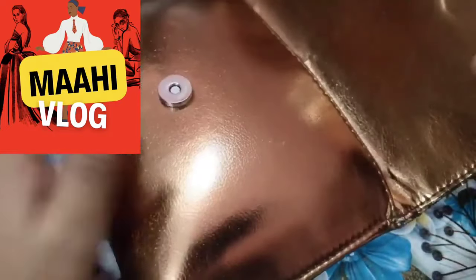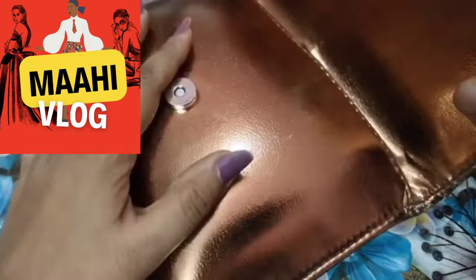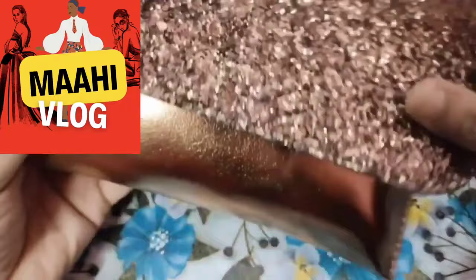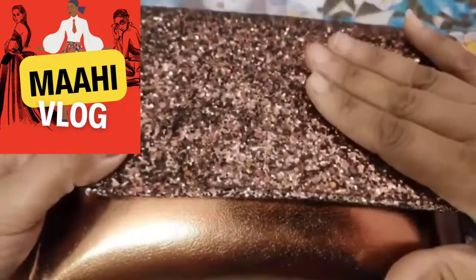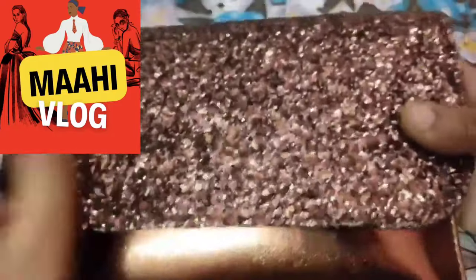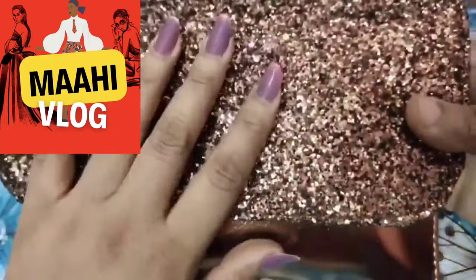You can easily keep cosmetic products in it. You can see the quality — it is good for the rate according to quality. It is good for girls and ladies. You can easily carry it in hand. It is an elegant look. You can see how beautiful it is from the back — it is a very shiny material. You can easily carry it in hand. It is an affordable price — good for the money.